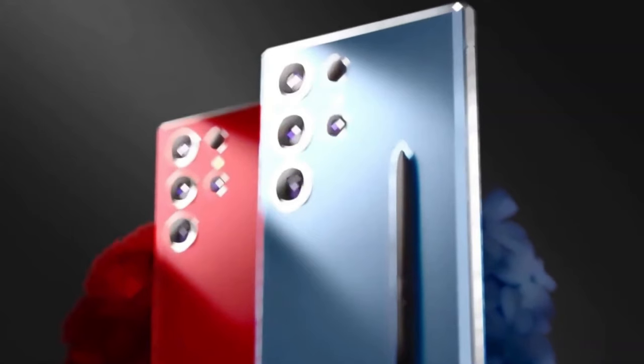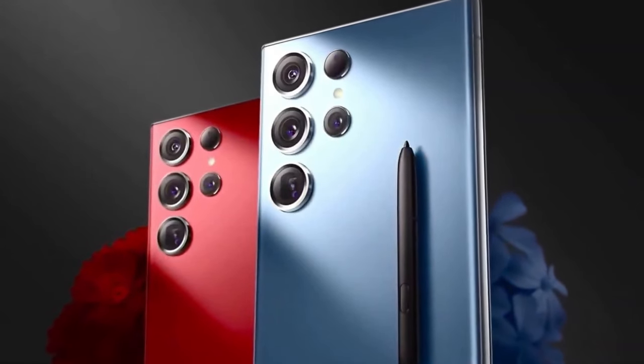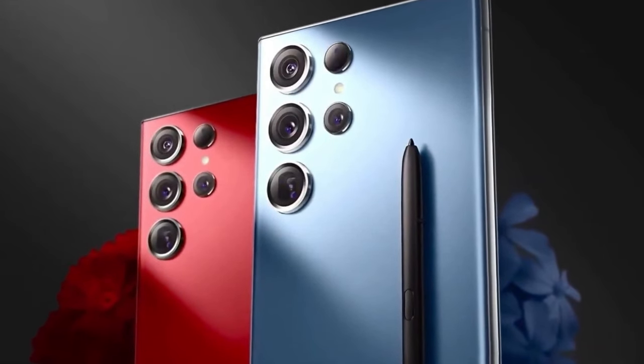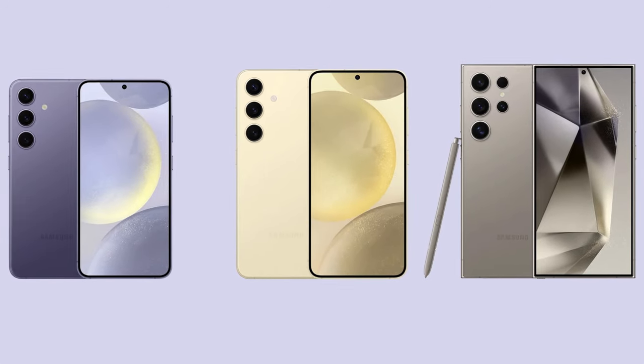In the camera department, the Galaxy S24 Ultra takes the spotlight with a remarkable 200-megapixel primary sensor, a 50-megapixel 5x telephoto lens, and an additional 10-megapixel zoom lens. All three models support 8K video recording at 30fps.